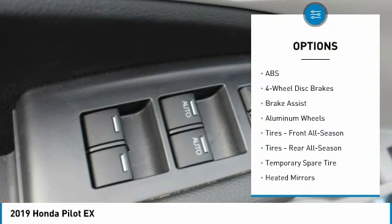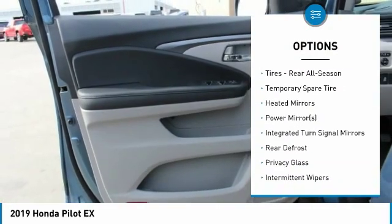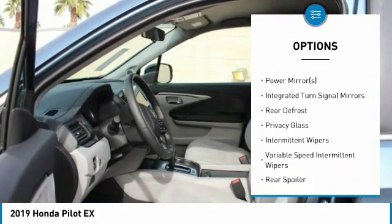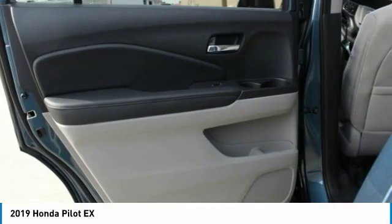Keyless entry, steering wheel audio controls, anti-lock braking system, Bluetooth, power steering, adjustable steering wheel, keyless start, four-wheel disc brakes, aluminum wheels, cruise control.